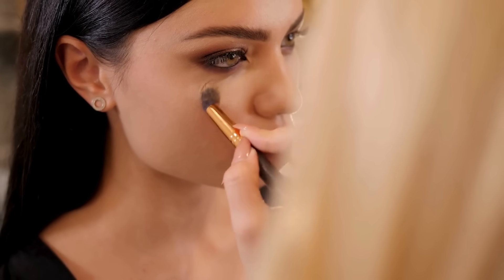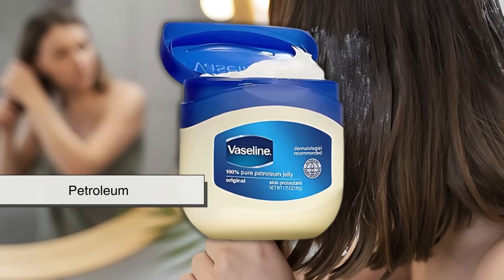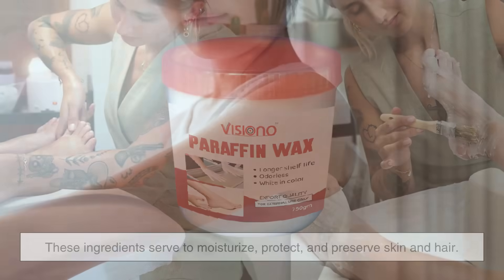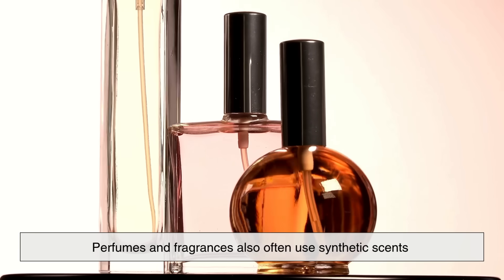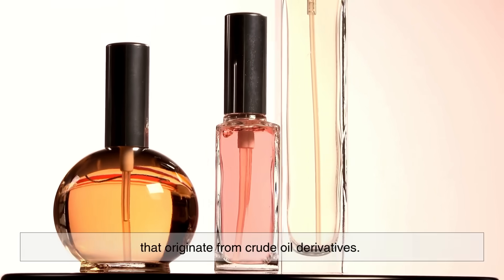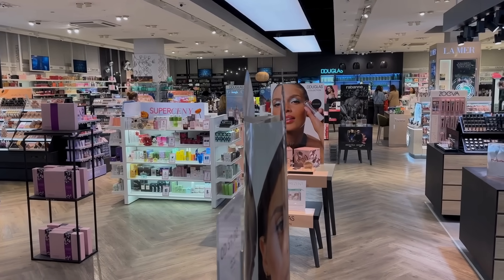Even the world of personal care and cosmetics is deeply intertwined with crude oil. Many lotions, creams, lip balms, and shampoos contain ingredients like mineral oil, petroleum jelly such as Vaseline, and paraffin wax, which are all derived from petroleum. These ingredients serve to moisturize, protect, and preserve skin and hair. Perfumes and fragrances also often use synthetic scents that originate from crude oil derivatives. Without petrochemicals, the range of affordable, mass-produced beauty products we enjoy today would be greatly diminished.